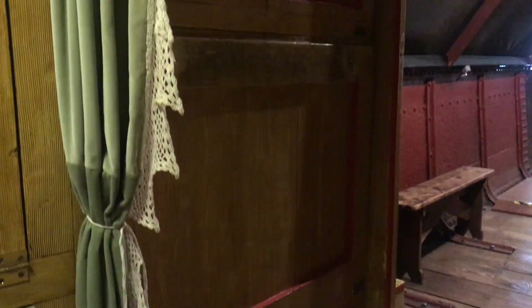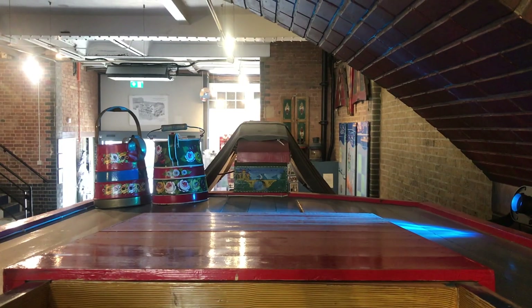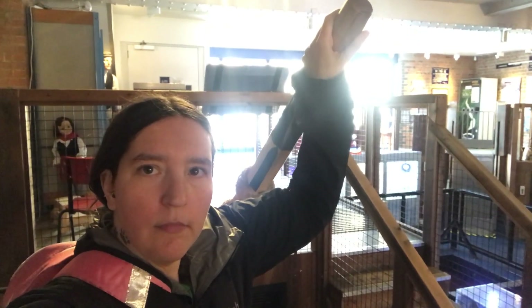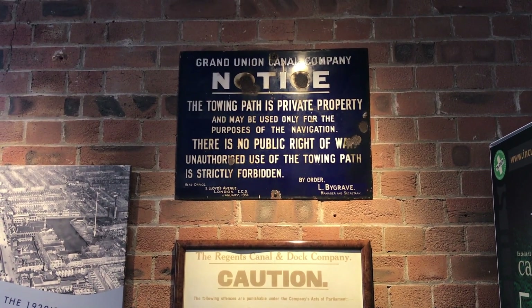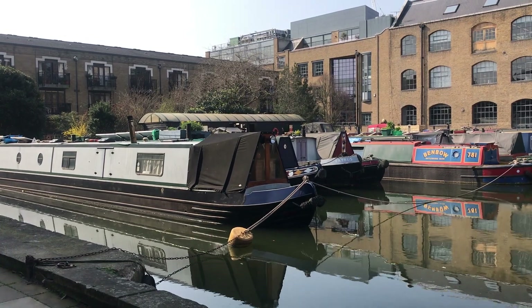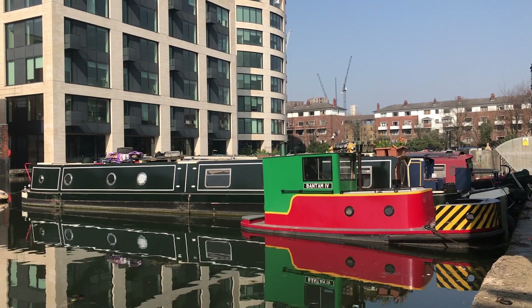Do you think you could have survived life on the water back then? I would have said yes until I had a go on this bed — uncomfortable is an understatement. I'll leave you with a view from the helmsman's position, where I'm definitely much more comfortable. Leave me some recommendations in the comments on other canal museums worth visiting. But for now, as always, thank you for watching, and I'll see you all again very, very soon.